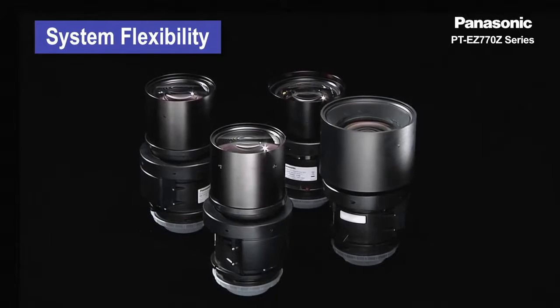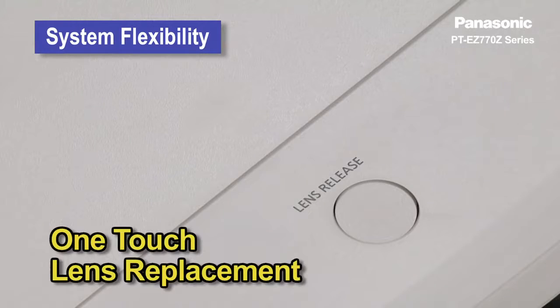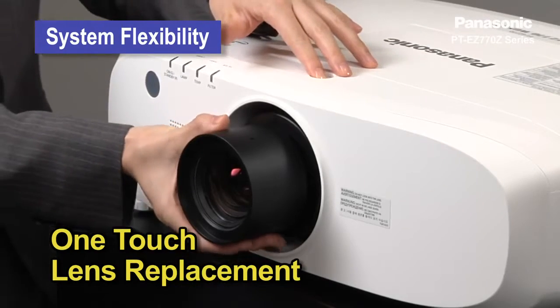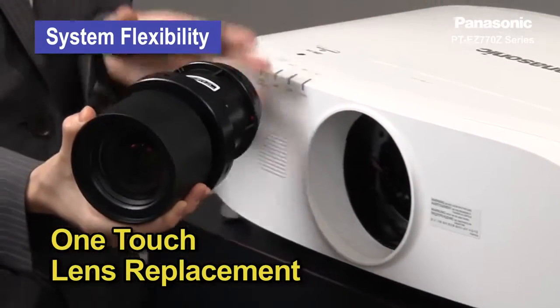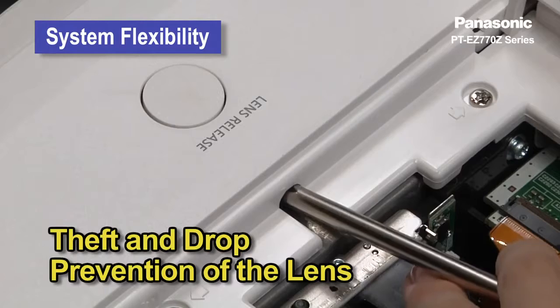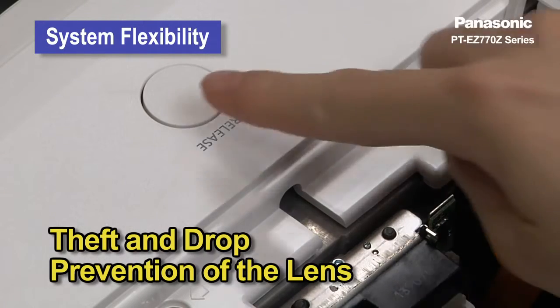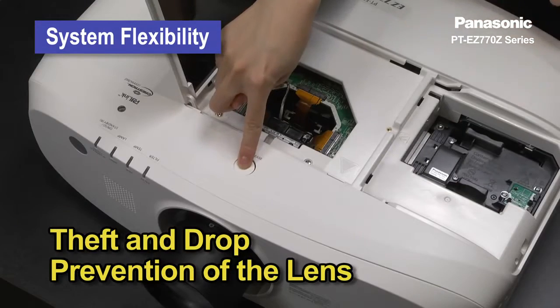Lenses for the EG-770G series are easily replaceable. Simply press the button to detach the lens. Also, there is an extra screw that comes with the unit. With this screw, you can lock the release button for theft and drop prevention of the lens.